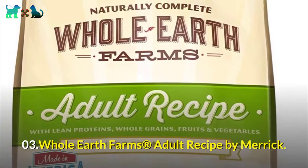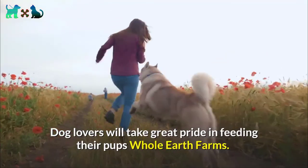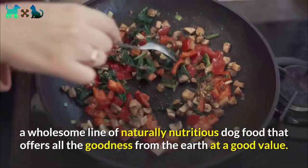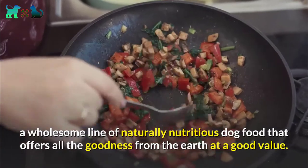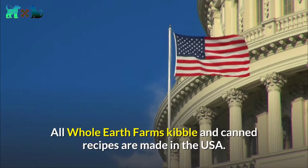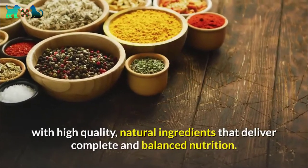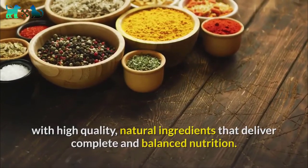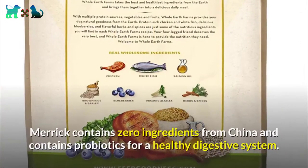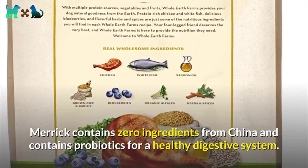Number three: Whole Earth Farms Adult Recipe by Merrick. Dog lovers will take great pride in feeding their pups Whole Earth Farms, a wholesome line of naturally nutritious dog food that offers all the goodness from the earth at a good value. All Whole Earth Farms kibble and canned recipes are made in the USA with high quality natural ingredients that deliver complete and balanced nutrition. There is no corn, wheat, or byproducts. Merrick contains zero ingredients from China and includes probiotics for a healthy digestive system.